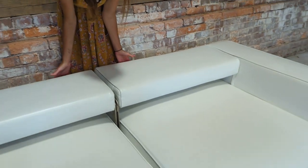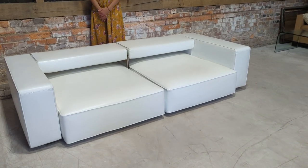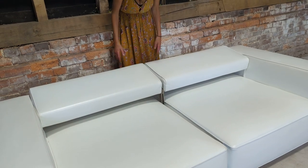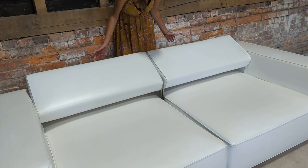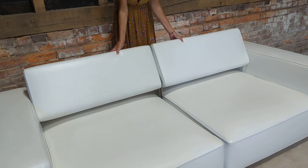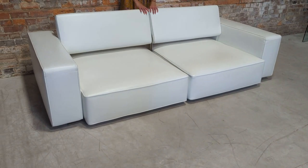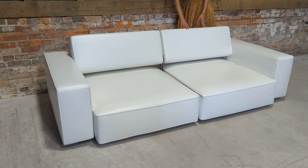They go completely flat — that's obviously for aesthetics. Then there's position one, two, and three — which is where we had it at the beginning of the video. Actually, there are four adjustable heights in total.